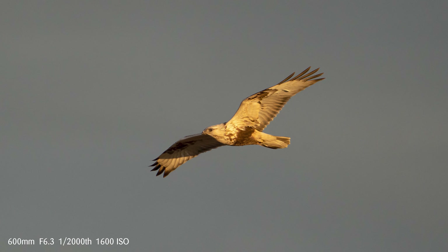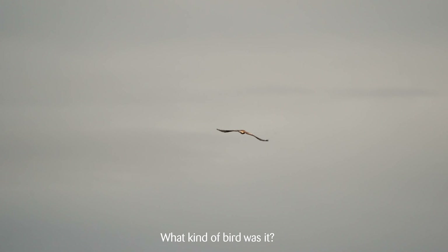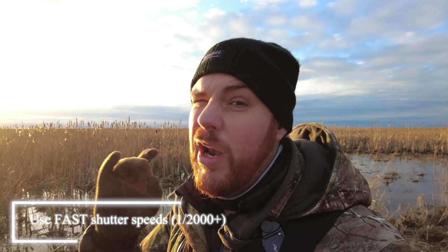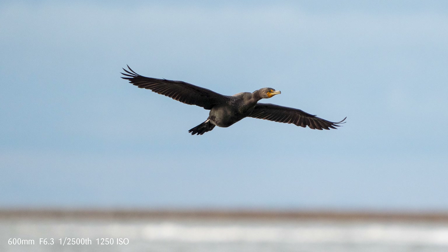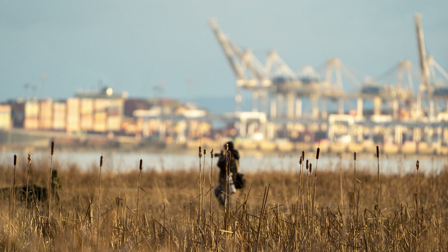Learn your camera and learn your gear. Stay on the settings you want — I typically stay at a really high shutter speed just in case I get some action. In the off chance a bird lands right in front of me, I quickly turn my shutter speed down a little bit. I typically want it around 1/2000 or above to really freeze the action in the air. It's better to have a little too much than not enough and end up with blur where you really don't want it.